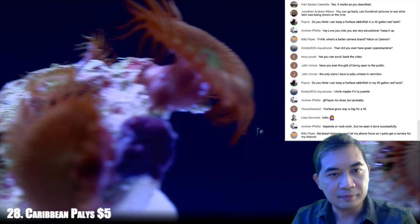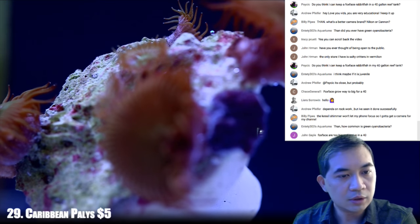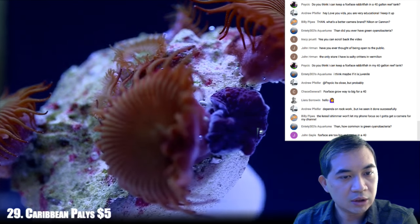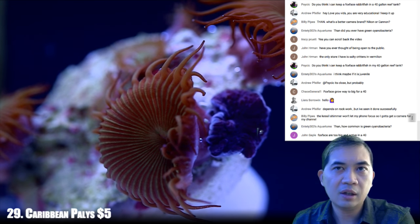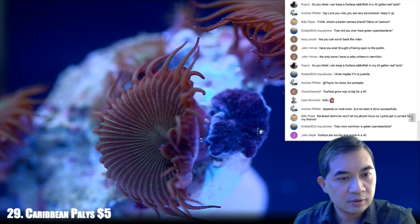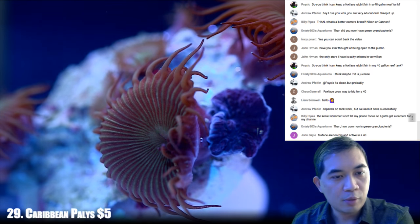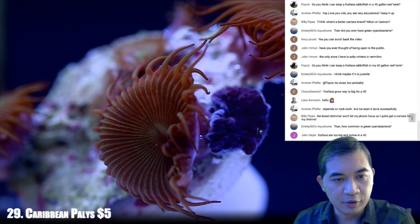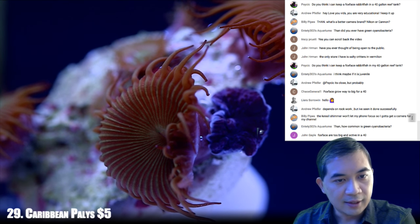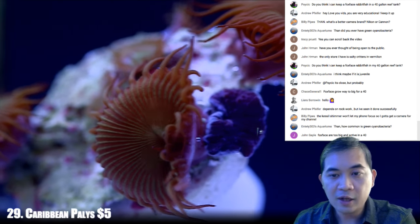Next up, number 29. How common is green cyanobacteria? Oh, I've seen it here and there. The Kessels do put a lot of shimmer into the water, which won't let a phone focus. As good as phones are getting, it doesn't really compare well to a dedicated camera.